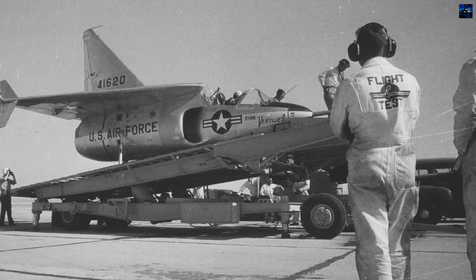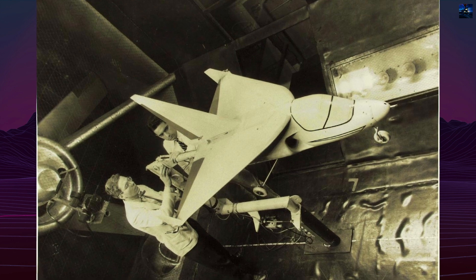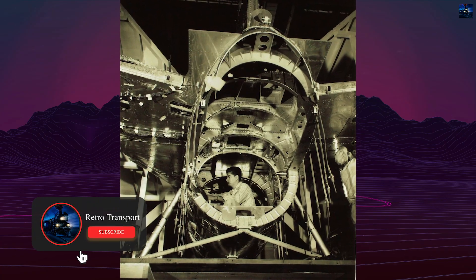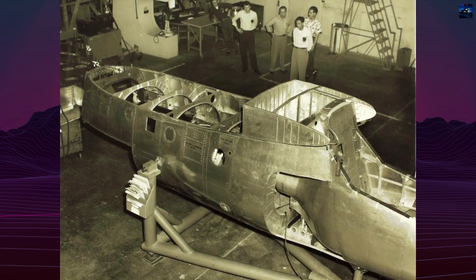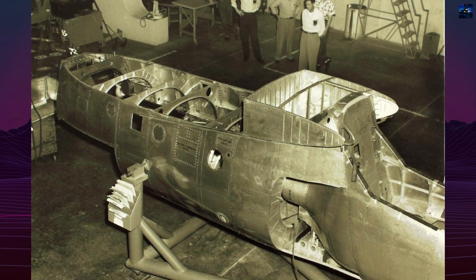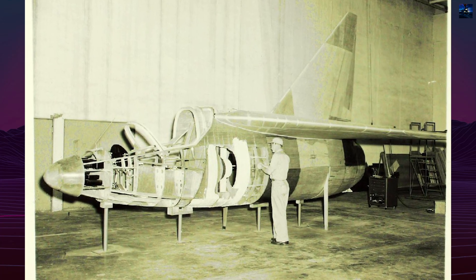The project began after World War II when Ryan engineers examined whether their FR-1 Fireball, with a thrust-to-weight ratio near 1-to-1, could hover. This idea led Claude Ryan and his team to explore a true vertical jet fighter. In 1946, the company drafted its first vertical takeoff and landing concept, Model 38, under Navy interest. Ben Salmon led the design effort, focusing on lightweight construction and thrust vectoring for control during hover.